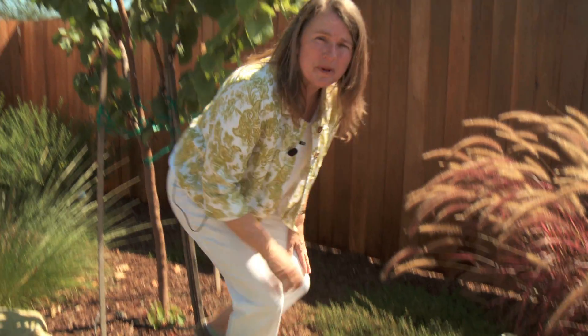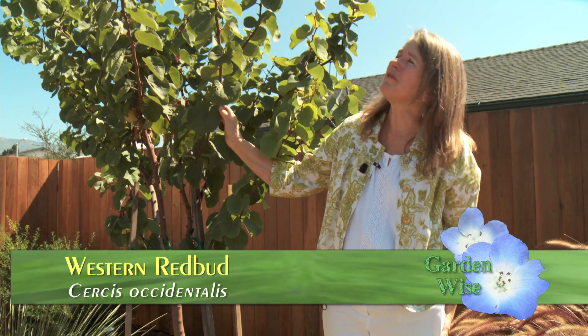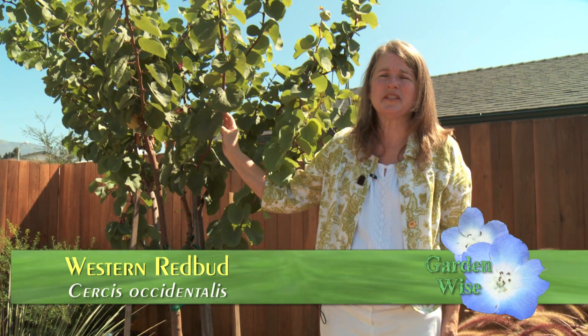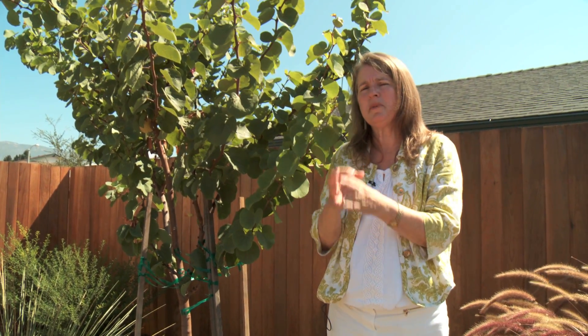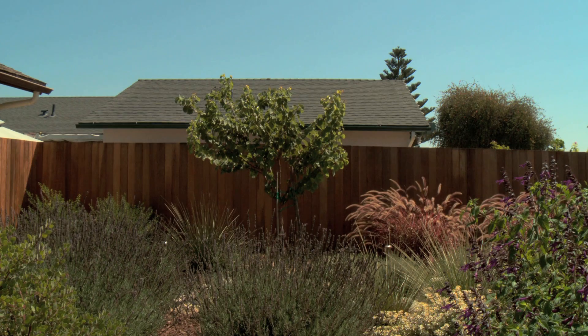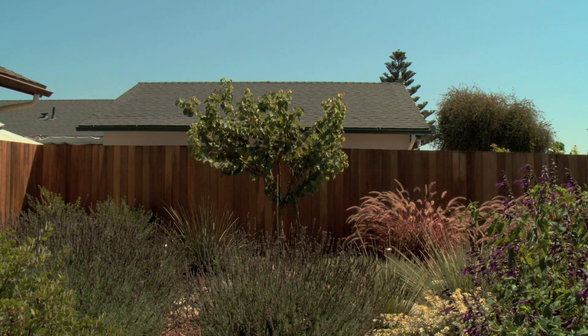On the tall end of the scale, up above me, this is a western redbud. It will get maybe about 15 feet tall, 15 feet across, and it does lose its leaves — it's deciduous. But in the springtime, just as the leaves are emerging, it gets these big beautiful magenta flowers. It looks a lot like a fruit tree where the flowers emerge just as the leaves are emerging as well.